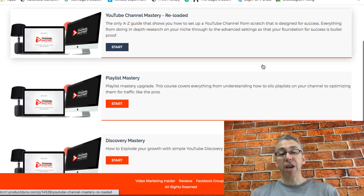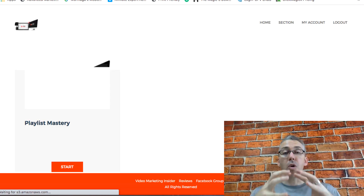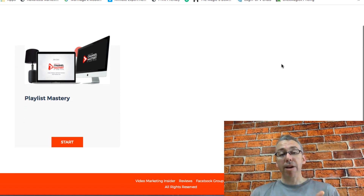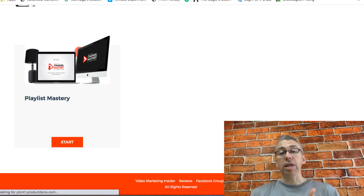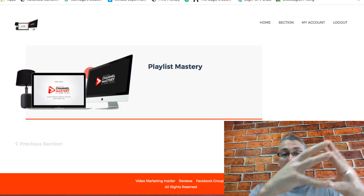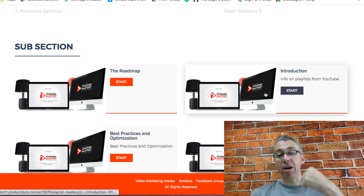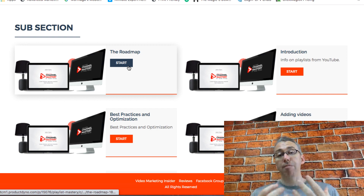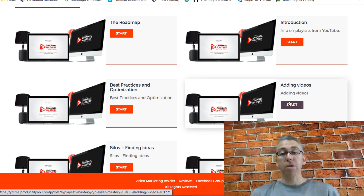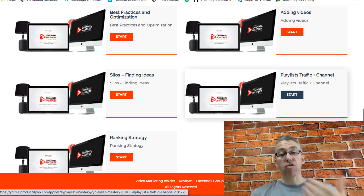Now if you want to get the first upgrade, that's called Playlist Mastery. Playlists are a way of organizing your videos into themes or silos — to give a better viewer experience, but also you can use these to rank as well. So if within one niche you have different sub-niches you can organize these videos into playlists. We talk about a roadmap which is a graphical representation of how to do this, and then we have some optimization content, how to grow your playlists, and silos.